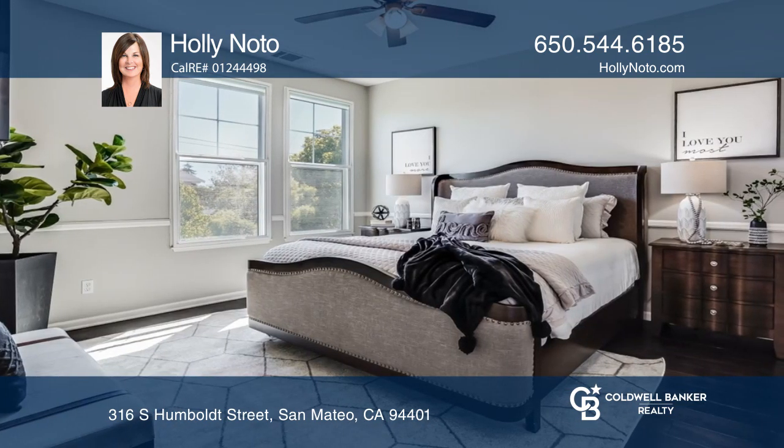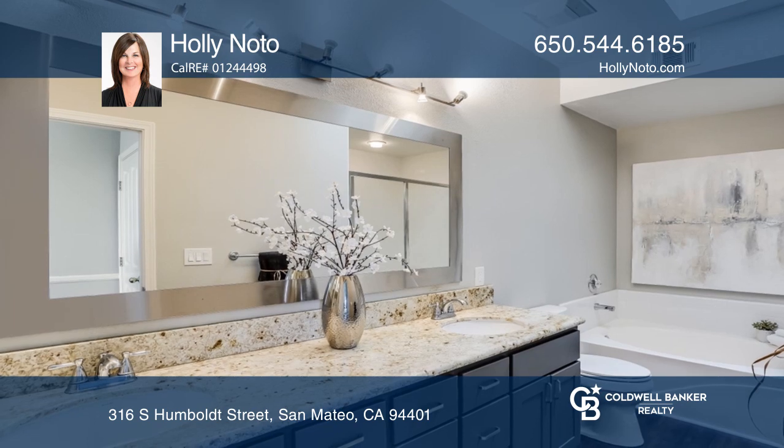The home offers two primary suites with engineered wood floors, dual sinks, and granite counters.